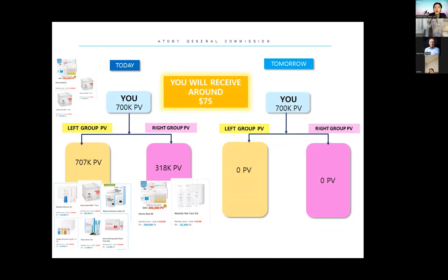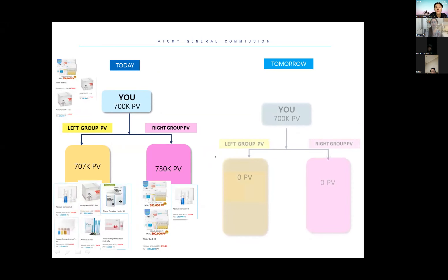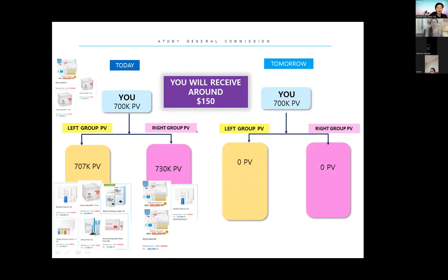A lot of people are upset when their 700,000 points reset. But I tell them — you didn't buy everything yourself; it's your members' effort, so appreciate them. We can then work to bring more members on your right side and work more diligently. That's why this commission structure has been the same for 13 years. Now when you yourself reach 700,000 personal points and both your left and right sides reach 700,000, your bonus is finally $150 per day.